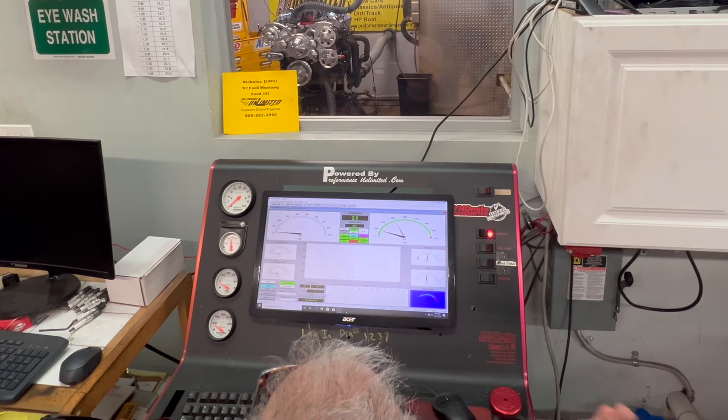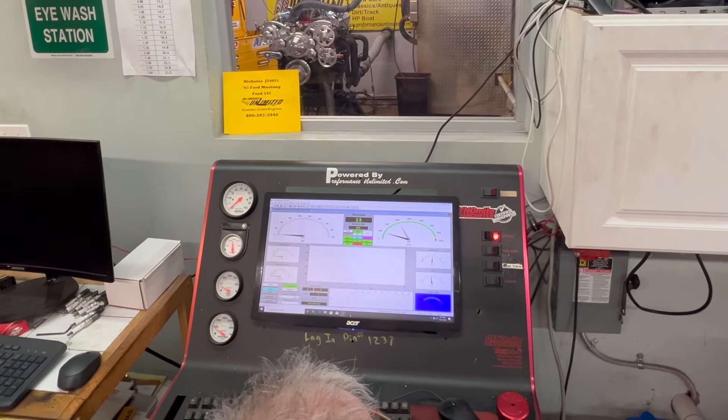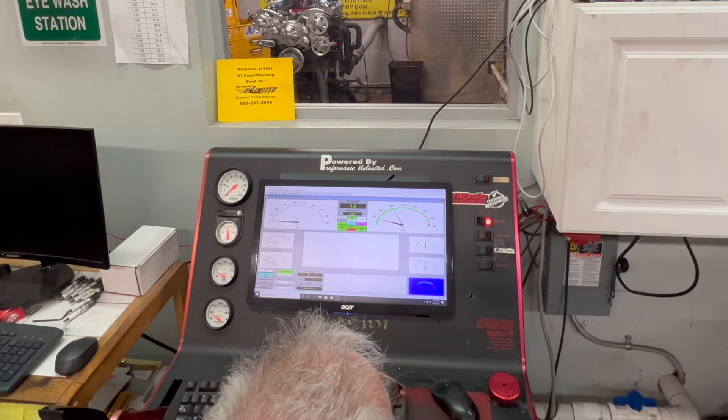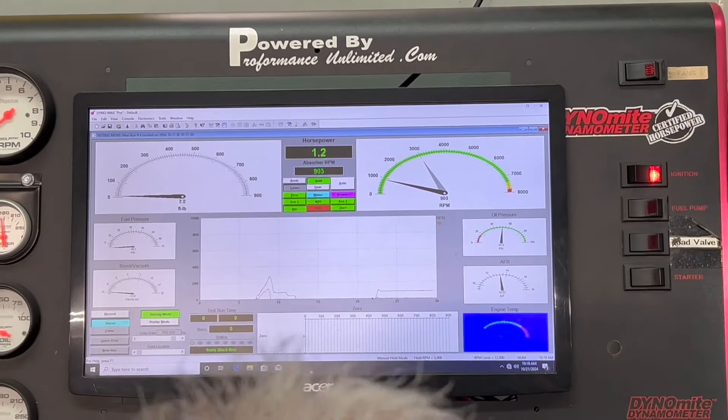How's that? You can't ask for a better flyer than that. 750 carburetor. Beautiful. Oil pressure is perfect — 50-some pounds. AFR is 13.2. Perfect.